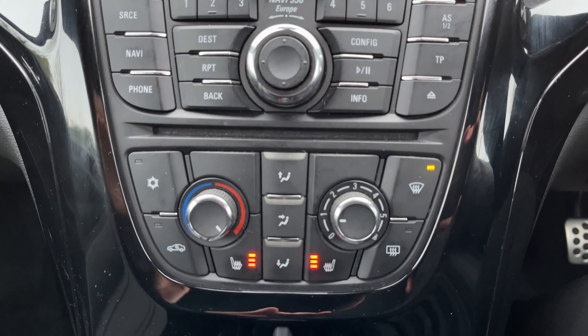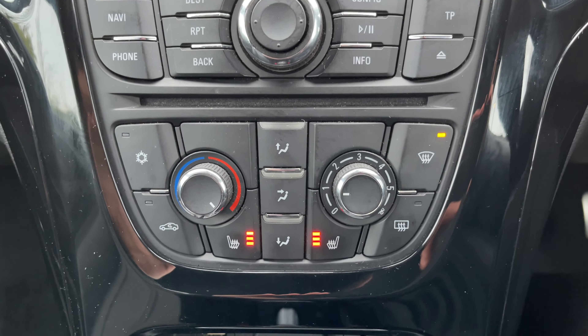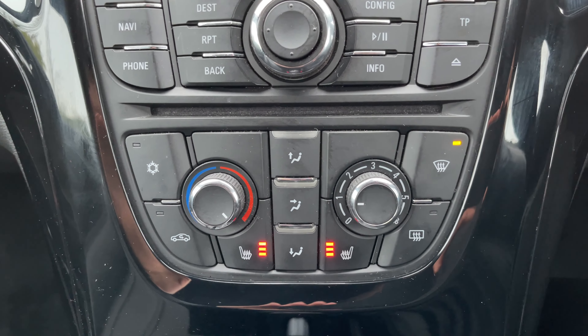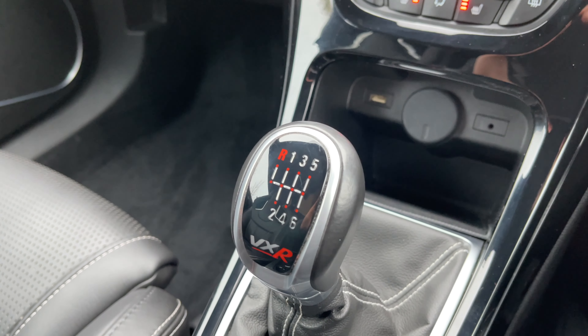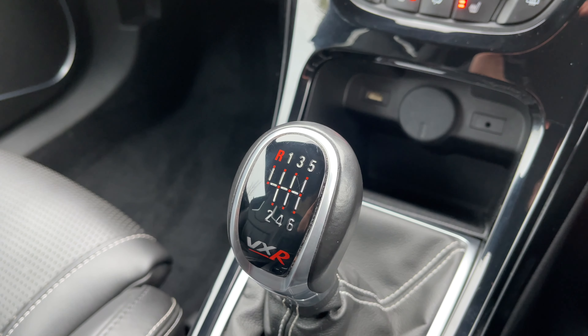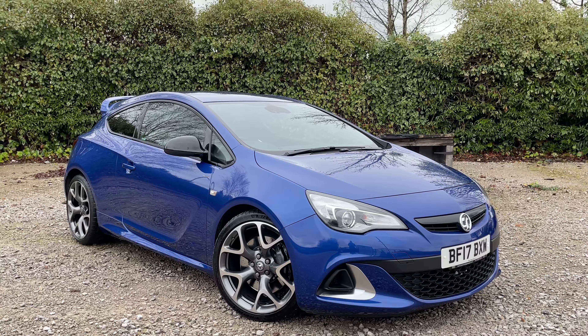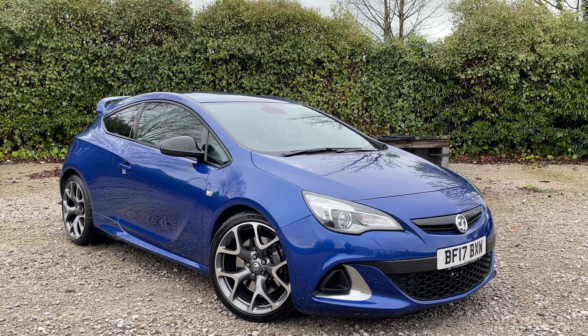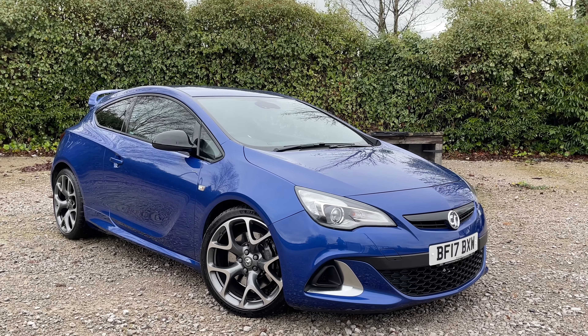Moving down from here is the climate control. Although these bucket seats do look sporty they are still comfortable and provide heated seats. Moving on from here you've got the gear selector, VXR branded and looks sporty compared to your regular Astra. That concludes the short tour of this remarkable little car.